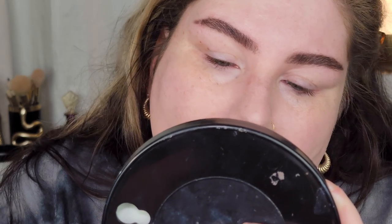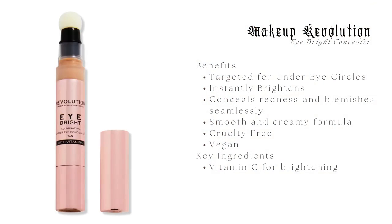Moving on to the Bright Eye Concealer, which retails for $10. It comes in eight shades and is meant to target under-eye circles, instantly brighten, conceal redness and blemishes, and has a smooth cream formula with vitamin C.